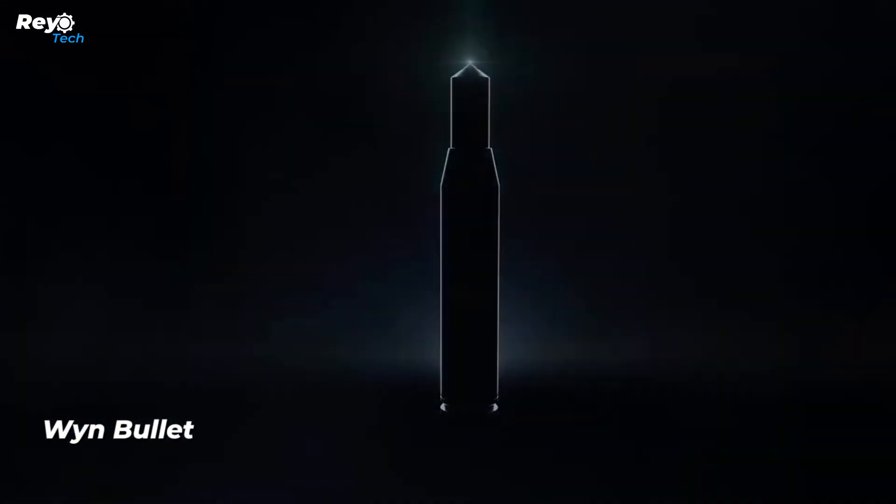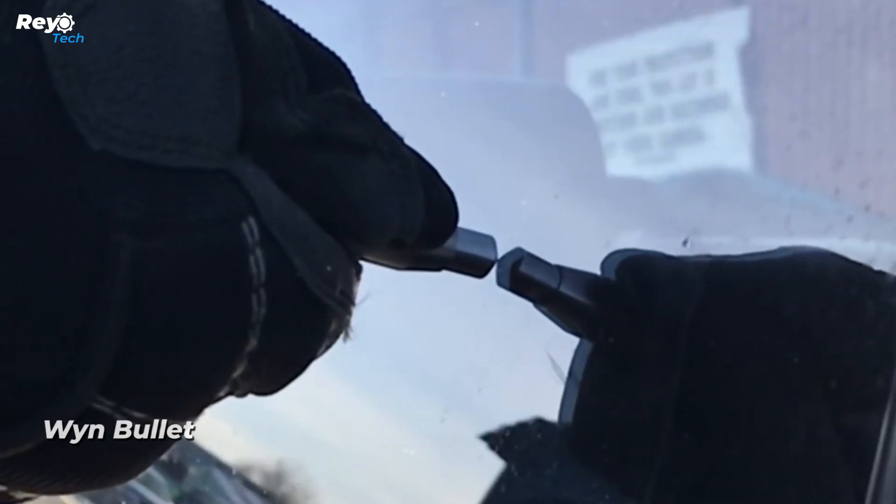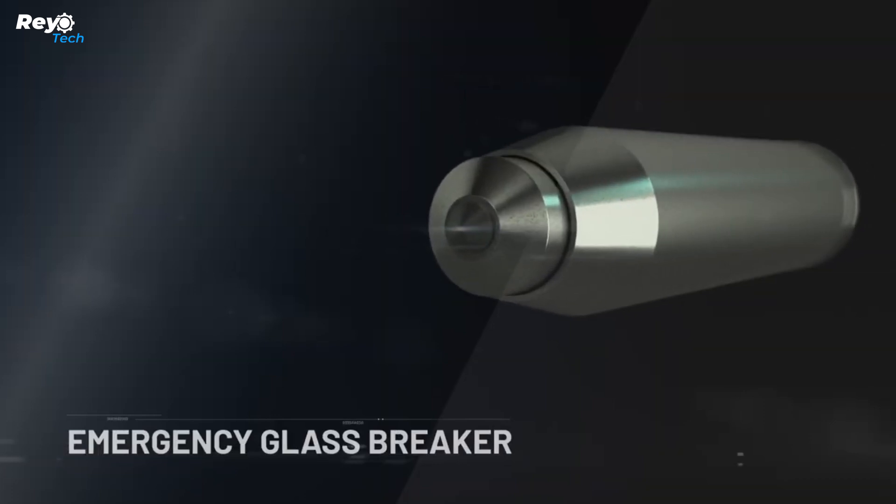Discover Wind Bullet, the ultimate emergency safety equipment. With a single tap, it can smash your car glass and provide a rapid escape in emergency scenarios. Whether you're trapped underwater or locked out of your home, Wind Bullet is the key to escape.